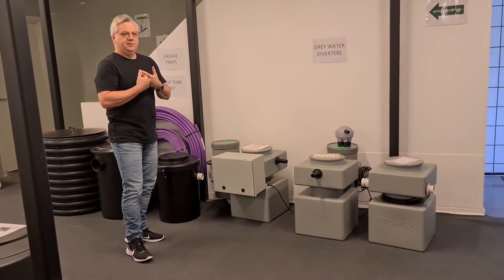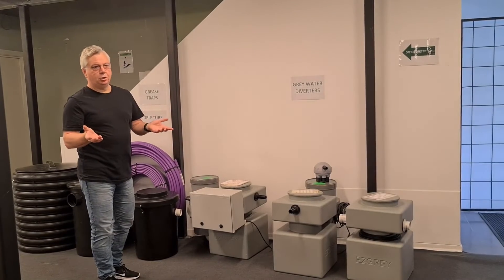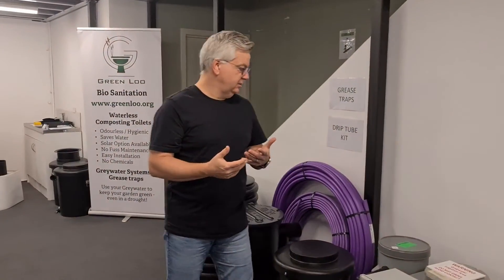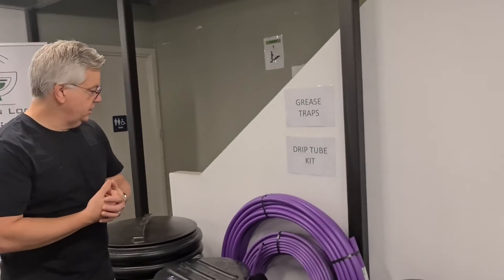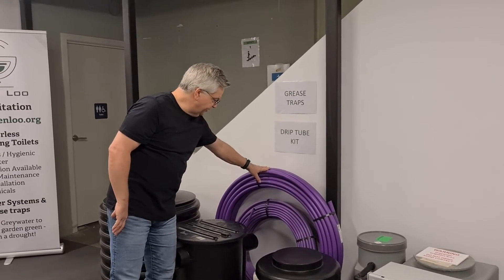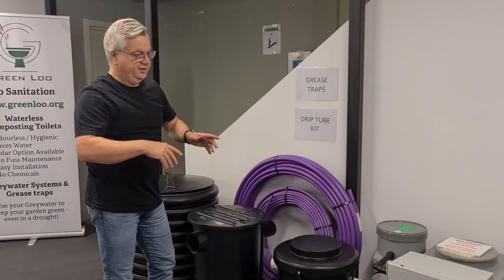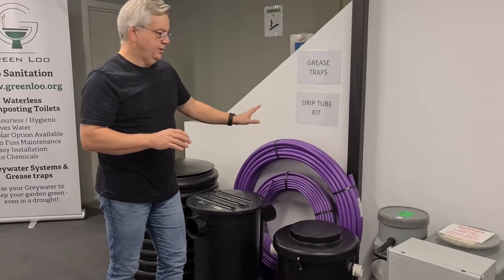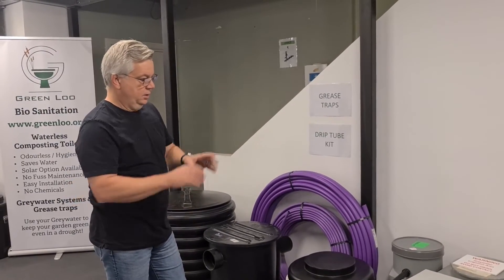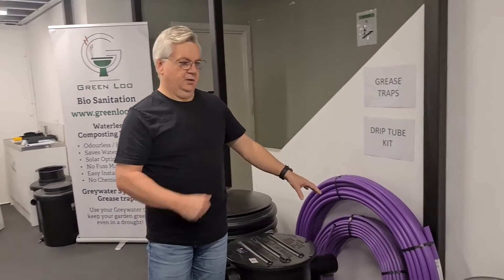When the grey water is pumped out, you can disperse it in a trench — which is okay but more like getting rid of waste water. Or you can use it to actually water your garden using a grey water drip tube. We suggest buying the drip tube through us rather than just the grey water system, purely because the drip tubes are matched in flow and resistance to the pumps.